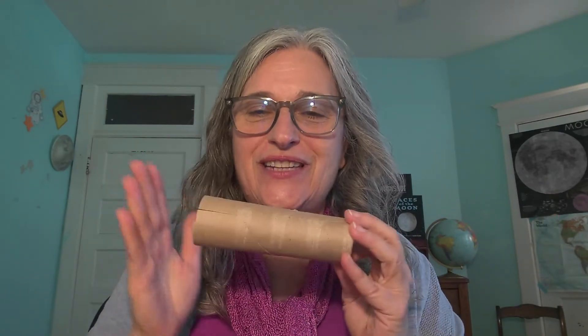It's craft time! Today we're going to make rockets out of cardboard tubes and paper. All you need for this activity is a cardboard tube — here I used half of a paper towel tube, but you could use a whole paper towel tube or a toilet paper tube. You're also going to need some colored paper and scissors.